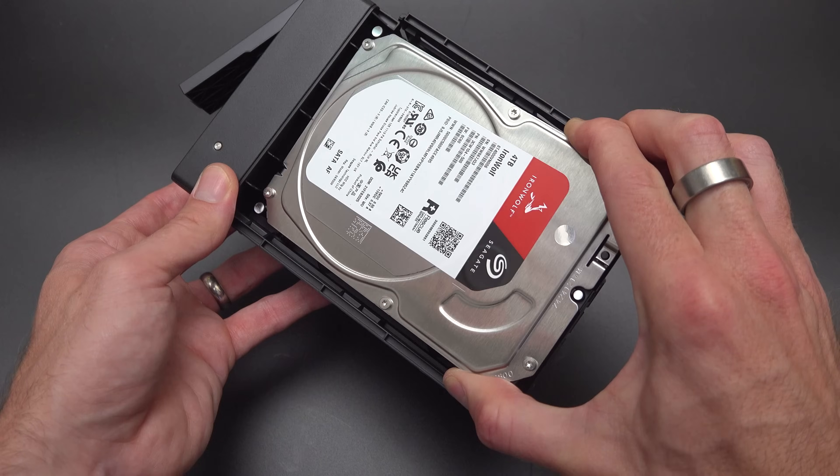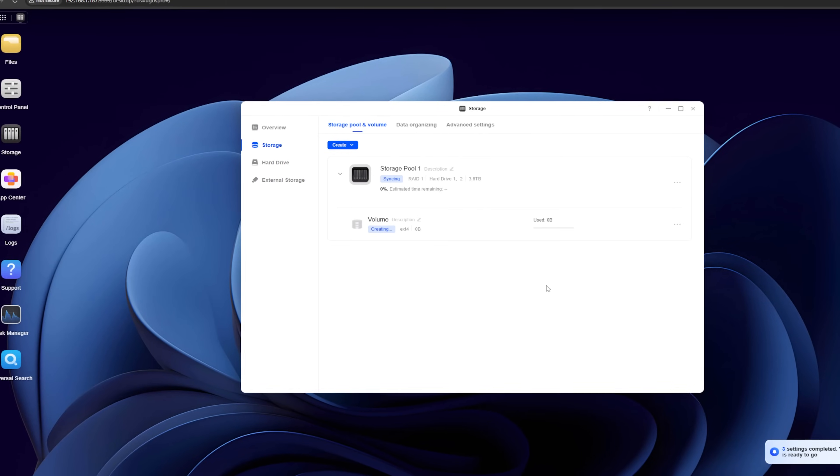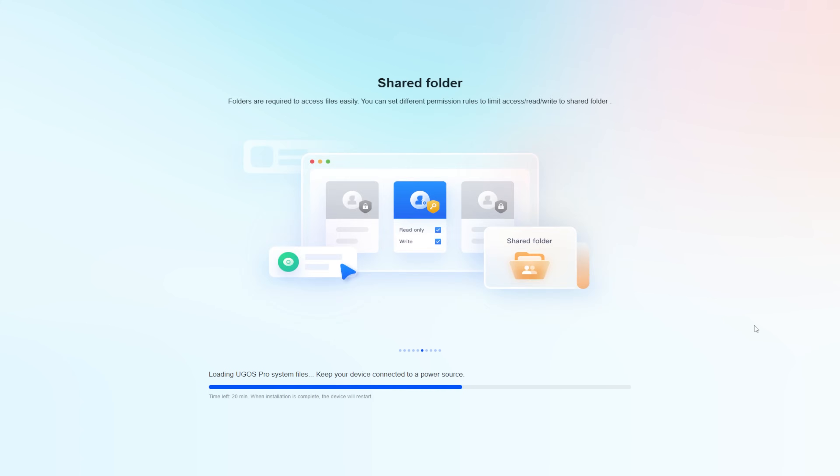Setup is simple — slide open the trays, drop the drives in, click them shut, no tools needed. It runs UGOS, Ugreen's own NAS operating system, with a guided first-time setup so you're up and running quickly and easily.